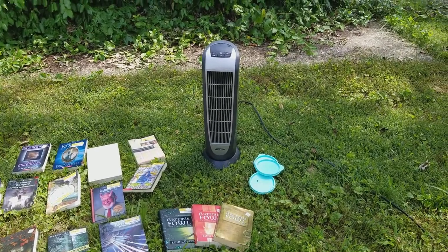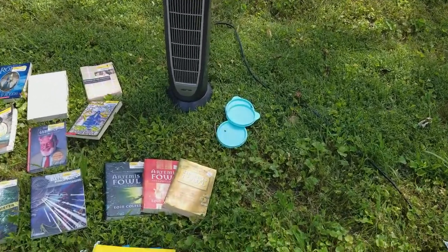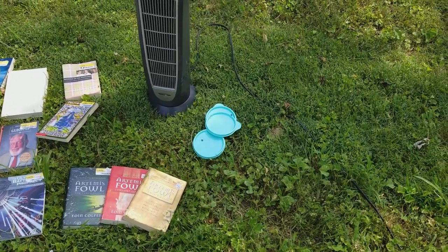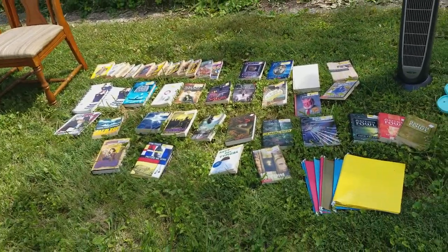Haven't tried the fan out yet. Hopefully it works. If it doesn't, I may clean it up good and see if there's a little something wrong with it. And I almost forgot — there are three Tupperware lids there. Who throws away Tupperware lids? Those were found actually in the Dollar General dumpster.